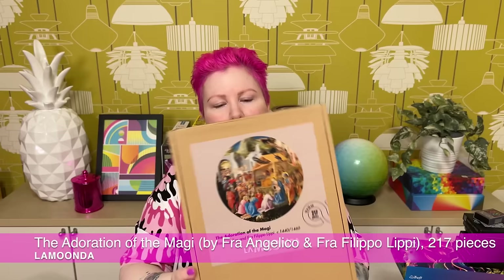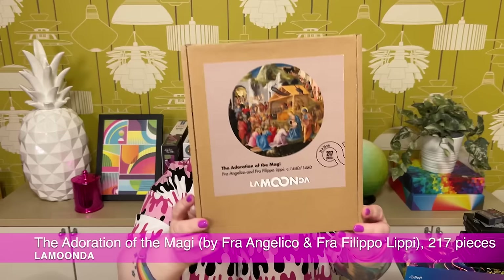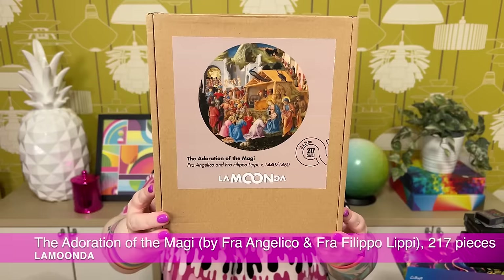The very last puzzle from this stack was actually given to me by the president of the World Championships in Spain — very generous. It's a little wooden puzzle by the artist or brand La Munda. It's called the Adoration of the Magi, taken from a religious painting. It's a round image, 217 pieces, 25 by 25 centimeters. I'm very excited to do that one as well.